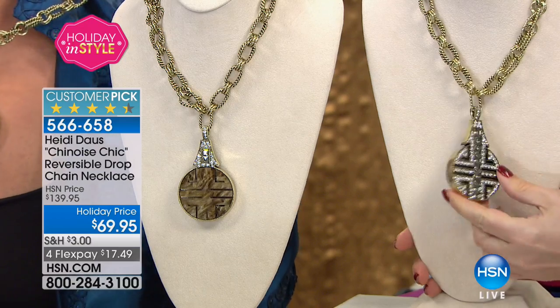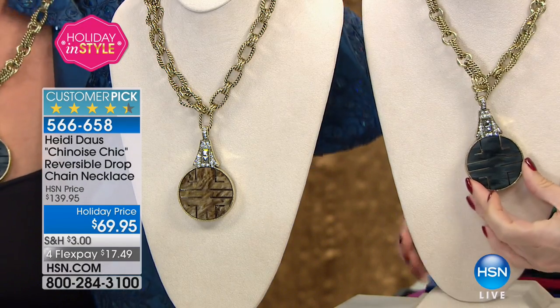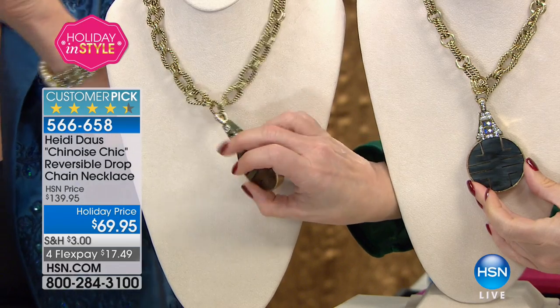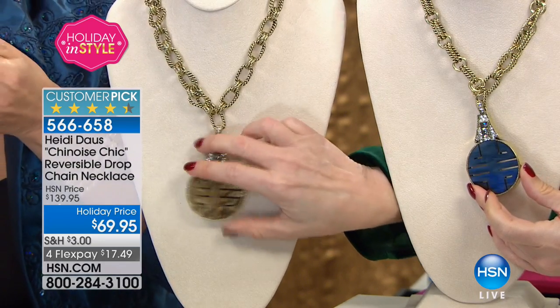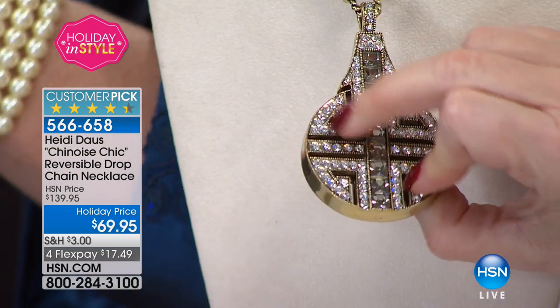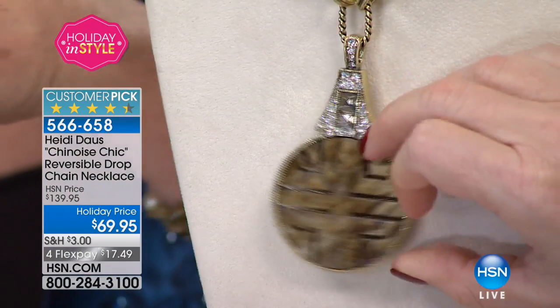Both reverse to the jeweled look — one is going to be black, and one we call brown but it's the look of a tiger's eye. You can see that they both reverse to that beautiful jeweled look.